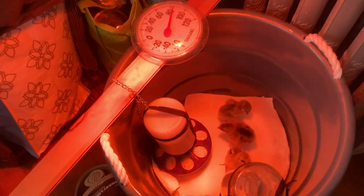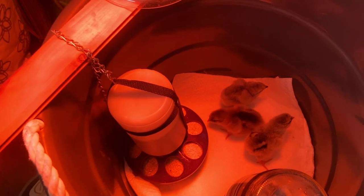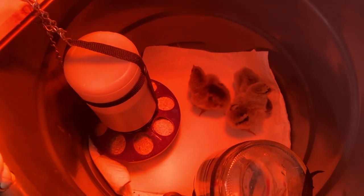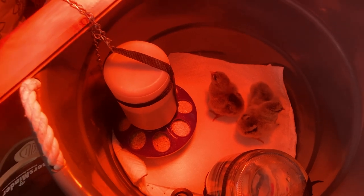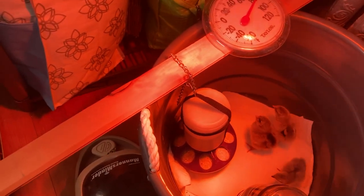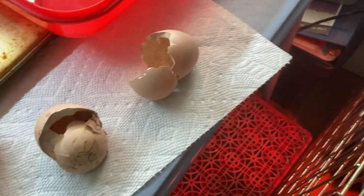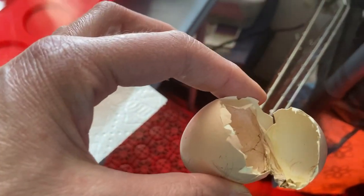I thought I would fill everybody in on our little babies — these are three chicks. Just to show you what they do to their shells, these are the shells they hatched out of. That's amazing.